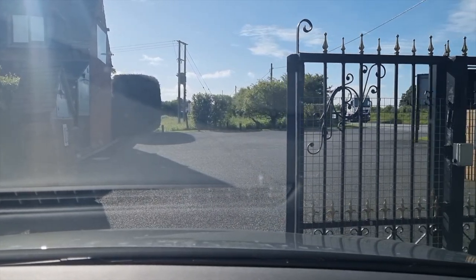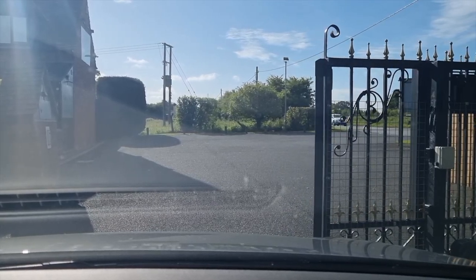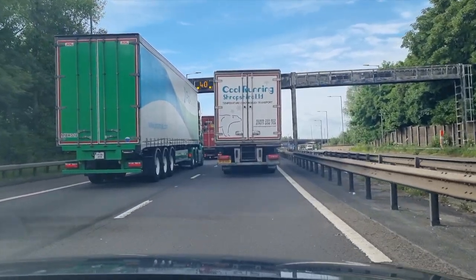Moving house and starting a new job are renowned as some of the most stressful things you can do in life. My partner and I, well, we were doing both.